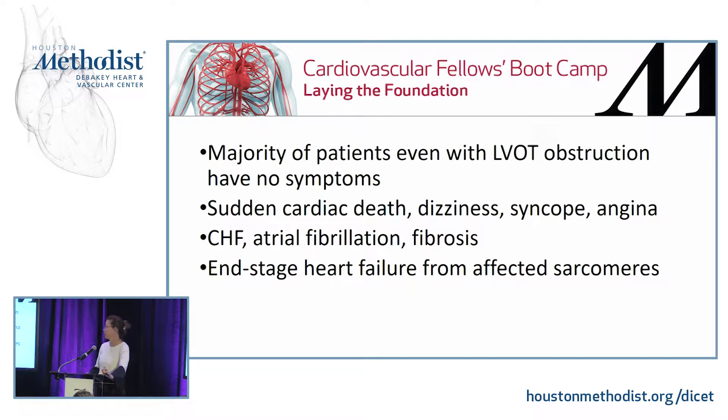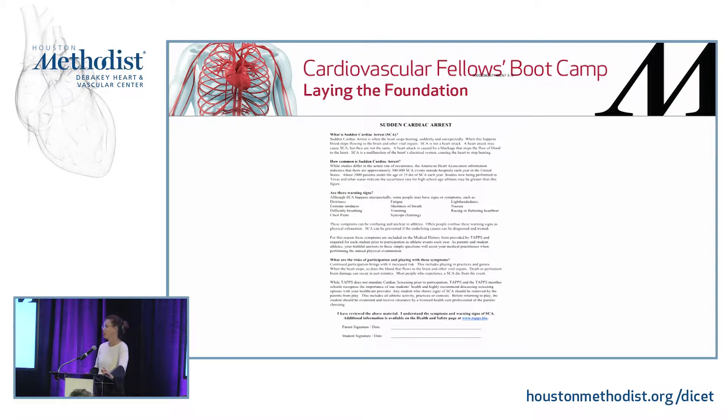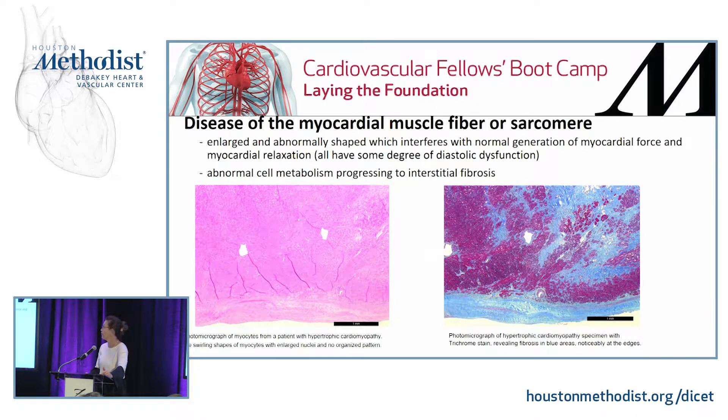Long-term, they can eventually develop congestive heart failure, atrial fibrillation, fibrosis, and end-stage heart failure from the affected sarcomeres. This is why there is so much screening before a child participates in sports, and there are still people who die from sudden cardiac arrest in the athletic world.